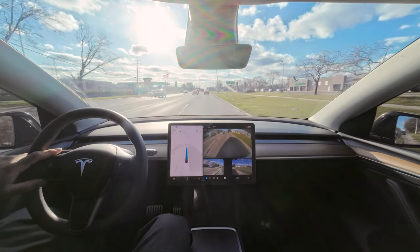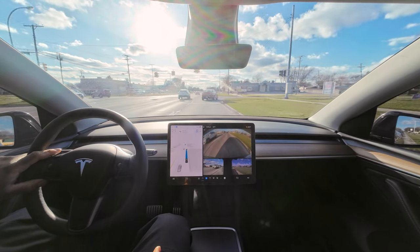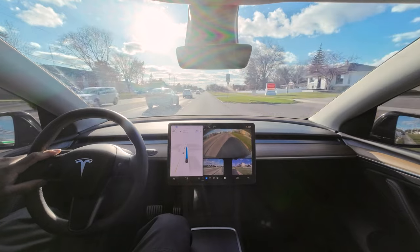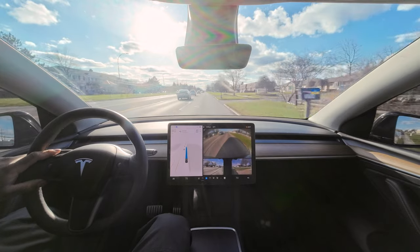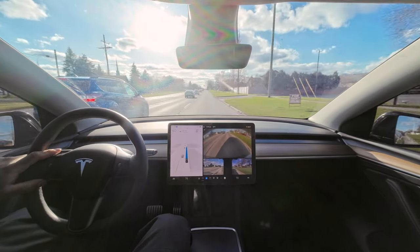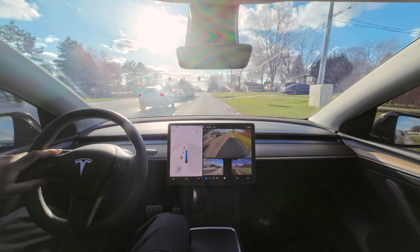My windshield is dirty — just noticed that. We got this nice little slow-down, stop, then it goes again — bam! What's wrong with that? Why didn't it do that with that truck when it just stopped and stayed there? Why is nobody in this lane? Why is everybody over there?